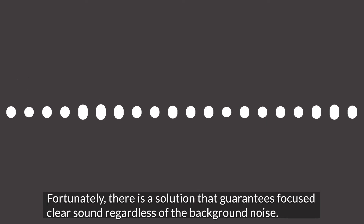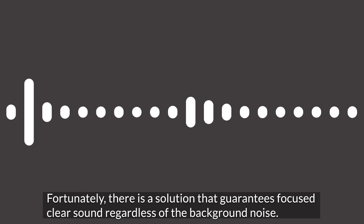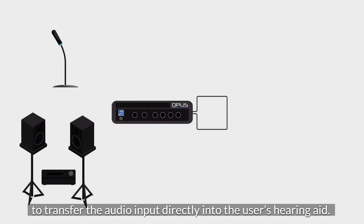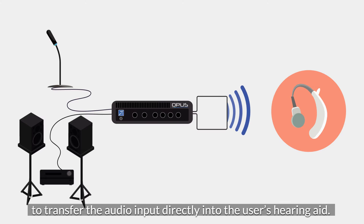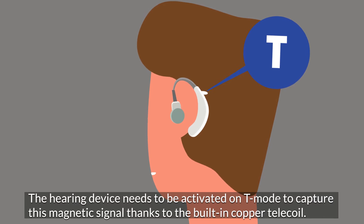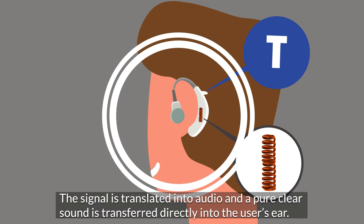Fortunately, there is a solution that guarantees focused, clear sound regardless of the background noise. It's the hearing loop, and it's represented by this sign. A magnetic field is generated by an amplifier to transfer the audio input directly into the user's hearing aid. The hearing device needs to be activated on T-mode to capture this magnetic signal, thanks to the built-in copper telecoil. The signal is translated into audio, and a pure, clear sound is transferred directly into the user's ear.